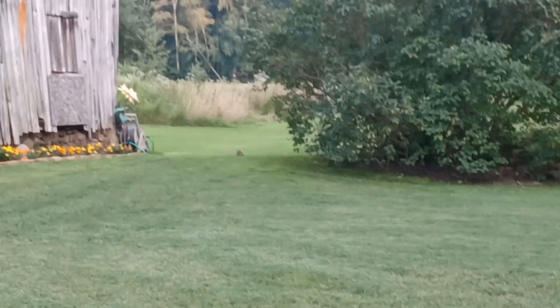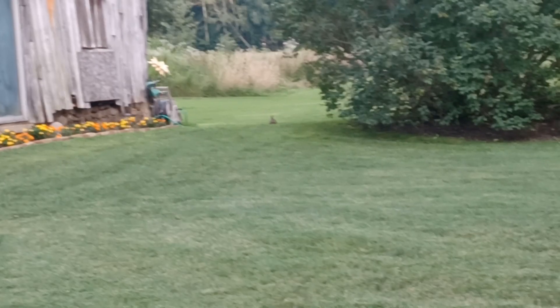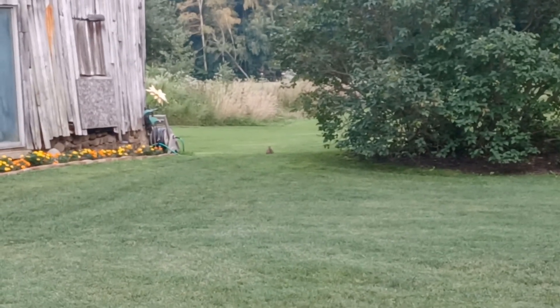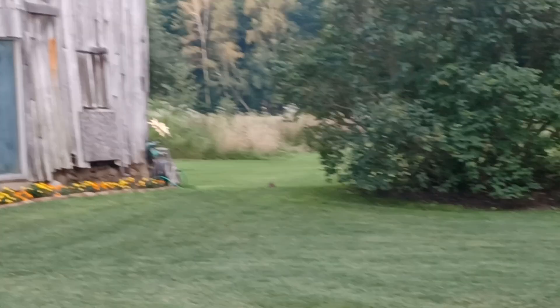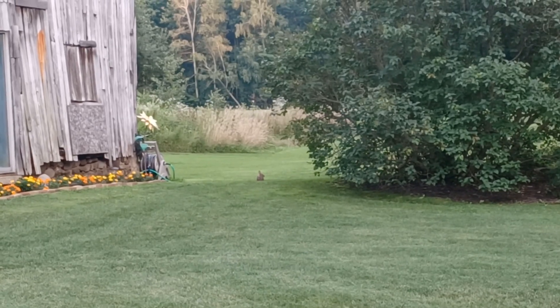They are amazing grazers, too. Those long feet are great for jumping, too. They can have a lot of babies, and like all rabbits, they're herbivores.